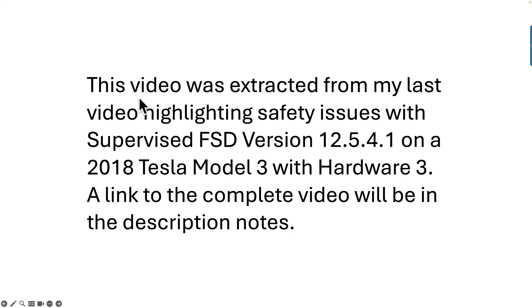This video was extracted from my last video highlighting safety issues with supervised FSD version 12.5.4.1 on a 2018 Tesla Model 3 with hardware 3. A link to the complete video will be in the description notes.